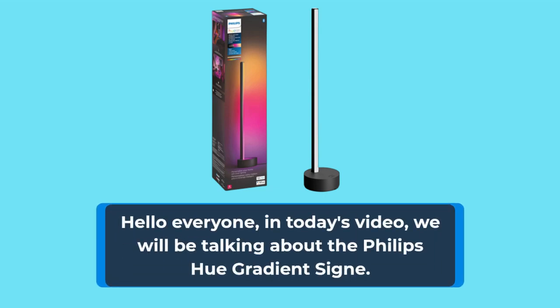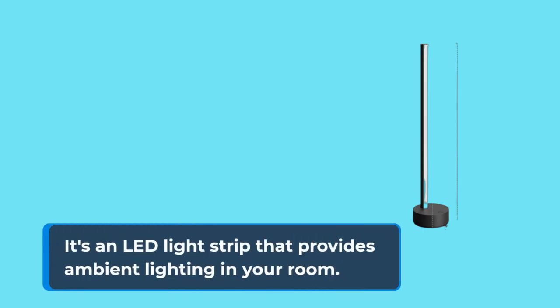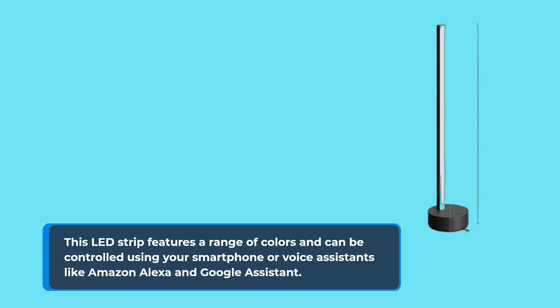Hello everyone, in today's video, we will be talking about the Philips Hue Gradient Signe. It's an LED light strip that provides ambient lighting in your room. This LED strip features a range of colors and can be controlled using your smartphone or voice assistants like Amazon Alexa and Google Assistant.